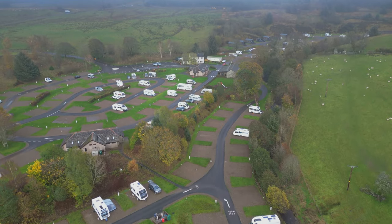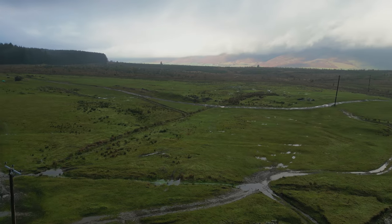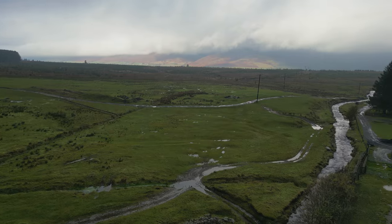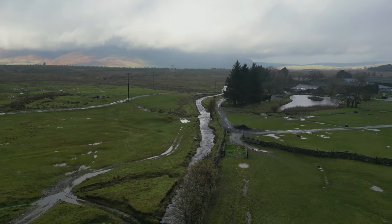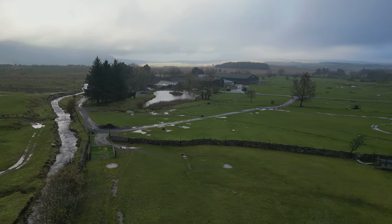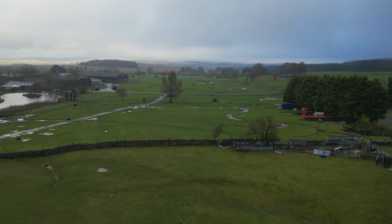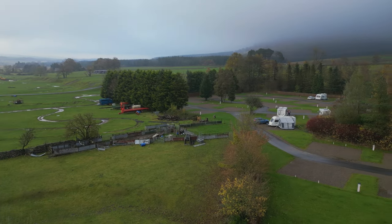Troutbeck Head is a Caravan and Motorhome Club site, part of the Caravan and Motorhome Club network. It has about 150 pitches and is situated in a lovely valley between Penrith and Keswick. When we visited in November 2022 it had been raining quite a lot and it was quite an overcast and gloomy day at times.